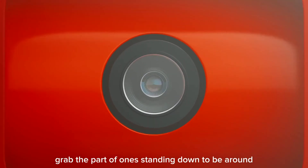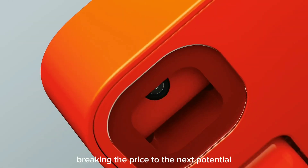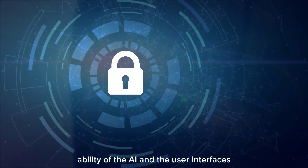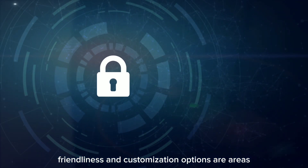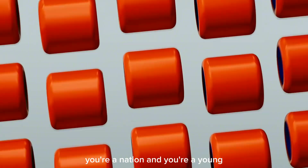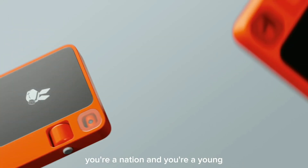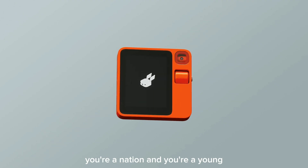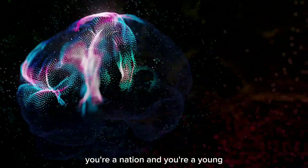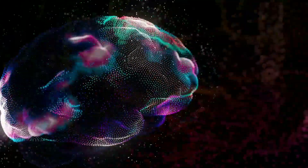While the Rabbit R1 is undoubtedly a groundbreaking device with immense potential, it's not without its challenges. Security and privacy concerns, the reliability of the AI, and the user interface's friendliness and customization options are areas that require careful consideration and improvement. Looking ahead, the Rabbit R1 presents itself as a catalyst for innovation in education, entertainment, and beyond. Its personalized and immersive experiences could potentially open up new markets for AI services and education, though it also poses ethical and social challenges that warrant careful navigation.